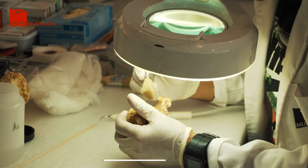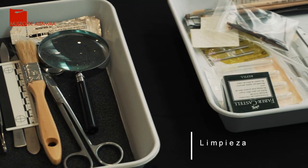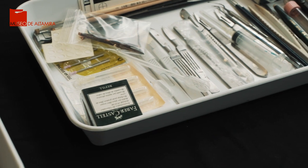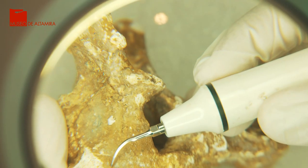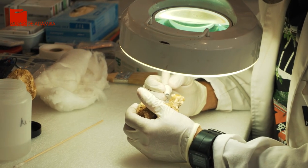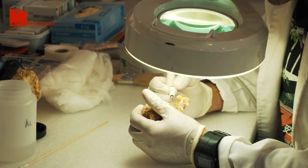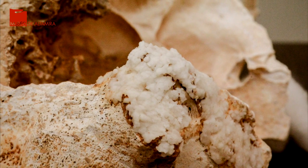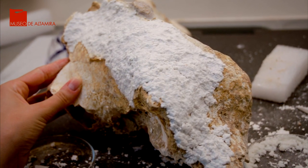En esta limpieza utilizamos una serie de herramientas, una limpieza en seco mecánica, como por ejemplo brochas, bisturís, escalpelos. También utilizamos puntualmente el lápiz de ultrasonidos. Y junto con esta limpieza mecánica en seco, en ocasiones también fue necesario utilizar una limpieza húmeda. Para ello utilizamos una serie de papetas humedecidas con disolventes. Estos disolventes reblandecen las costras que están fuertemente endurecidas sobre estos objetos. Una vez reblandecidas, mediante procesos de extracción mecánica, vamos retirando dichas costras.